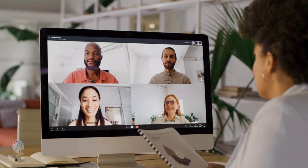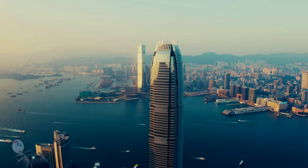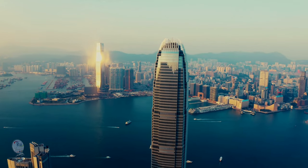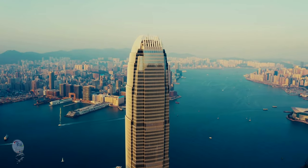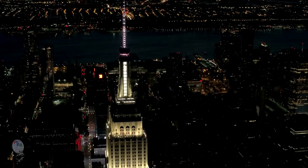This focus on real-world application goes beyond just conversation. Imagine yourself immersed in a virtual reality simulation, negotiating a deal in a Hong Kong boardroom or ordering dinner at a New York restaurant. The Rui English Method utilizes cutting-edge technology to create these immersive scenarios, equipping you with the confidence and language skills to navigate any situation.